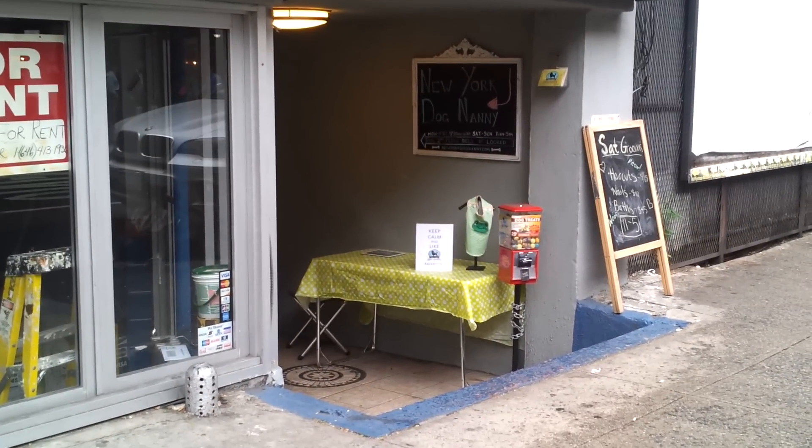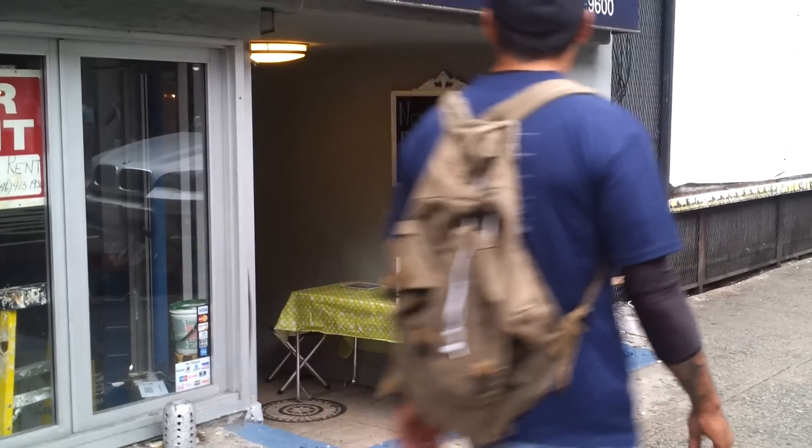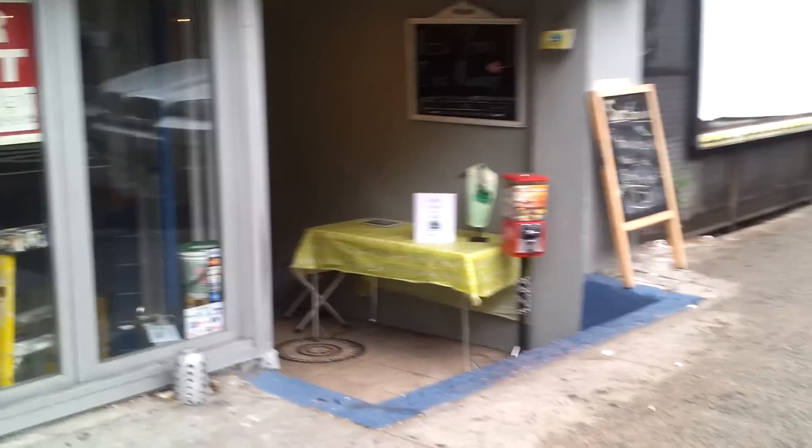Right here is a failed attempt at tabling today. It's a rainy day in New York City — again, crazy summer in 2012, 2013.